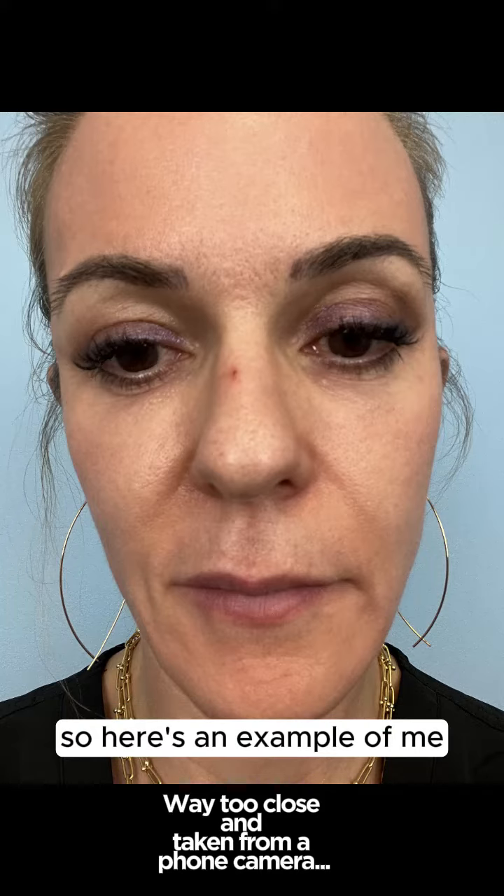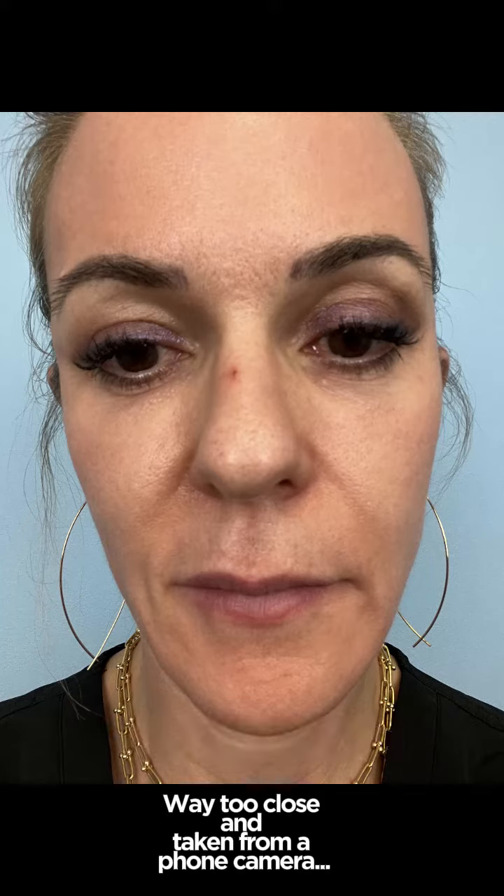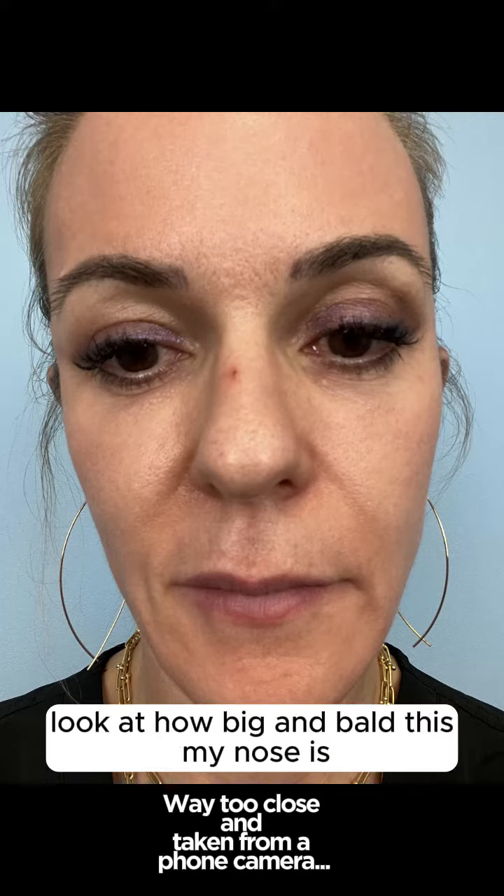Here's an example of me — a selfie taken with my own phone at about arm's length. Look at how big and bulbous my nose is.